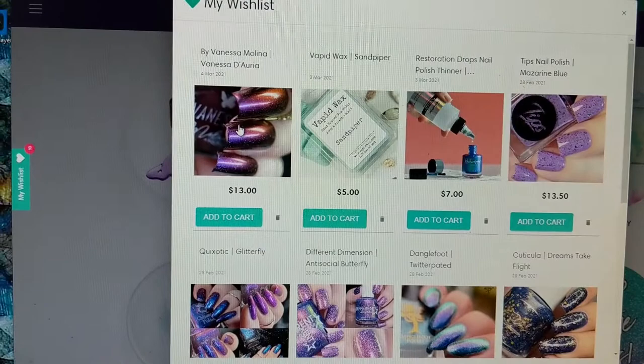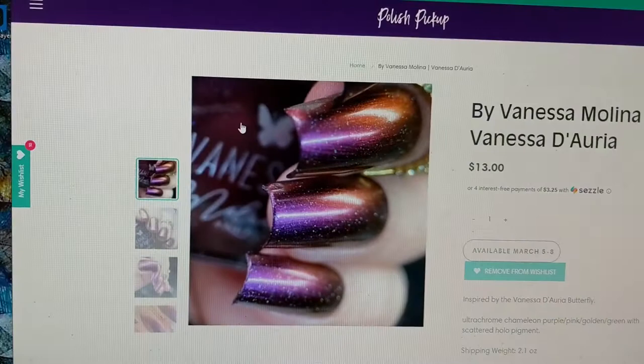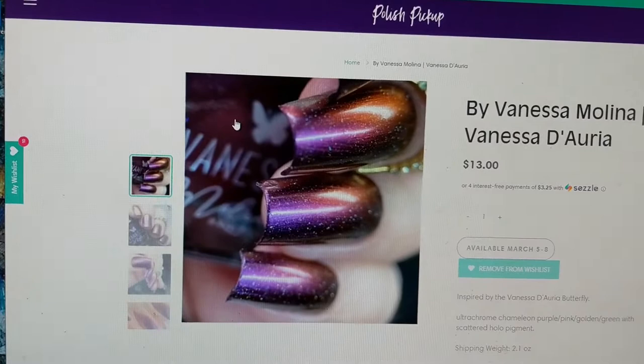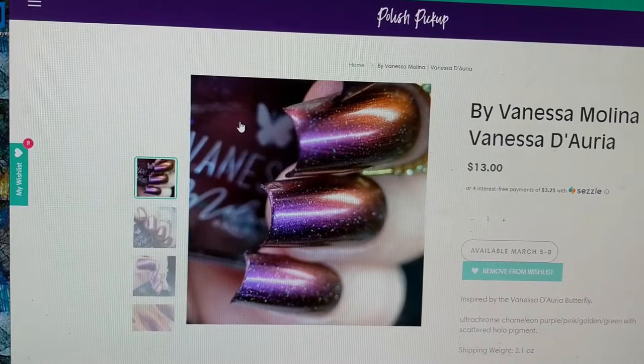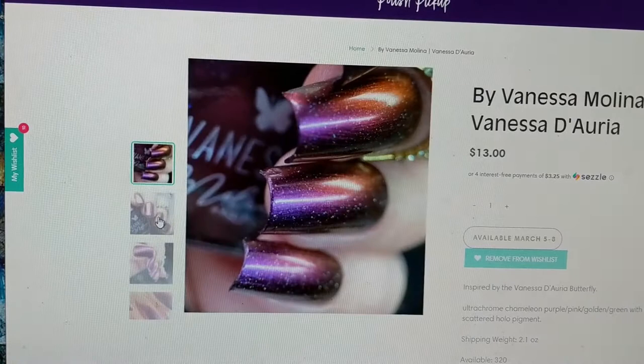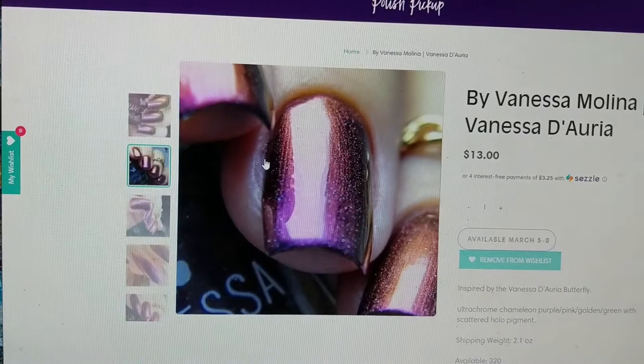The first one is a nail polish by Vanessa Molina and it is called Vanessa de Aria, inspired by a butterfly by that name. It is described as an ultra chrome chameleon purple pink golden green with scattered hollow pigment in it. Isn't that beautiful? What I love about this polish is it combines the colors I am really into lately — the purples and oranges — with that beautiful multi-chrome effect.